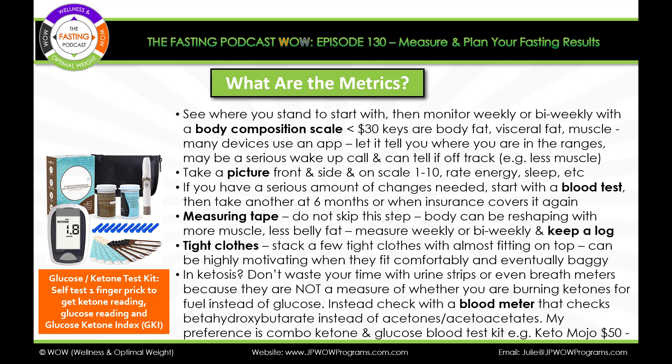See where you stand to start with, then monitor weekly or bi-weekly with a body composition scale. You can get one for less than $30. It's important to get not just body fat percent and skeletal muscle percent, but visceral fat, body age — some have hydration too. Many of the devices use an app on your phone and you can click a down arrow and it'll say whether you're in the normal range, low range, or high range. Those are very good because you can screenshot them, and if you're working with a buddy or a coach, it's helpful for them to see the results.